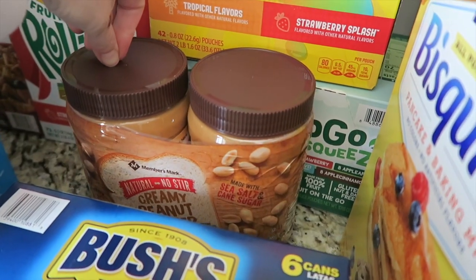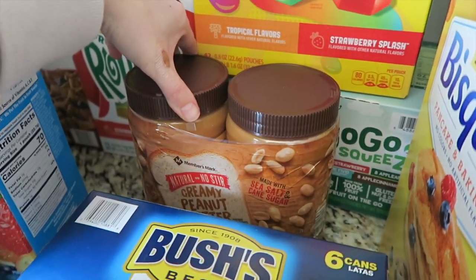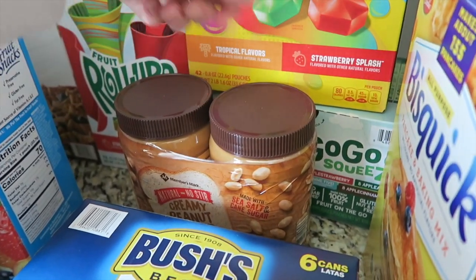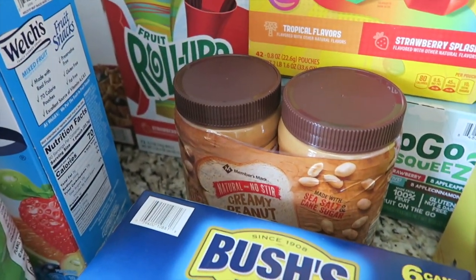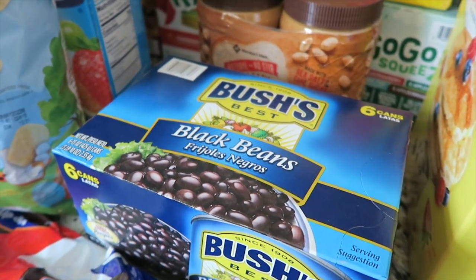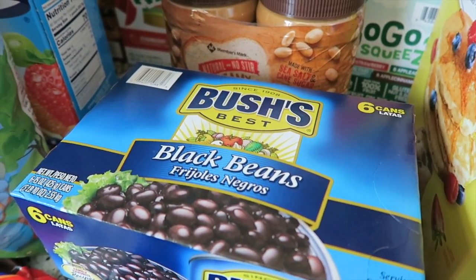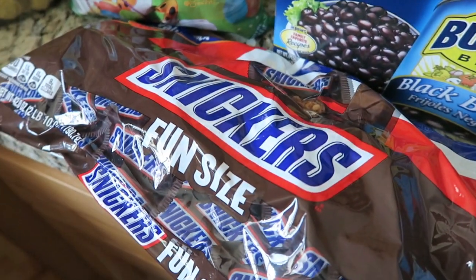Peanut butter — we go through this like crazy. I wasn't going to buy it because I've complained before that with the big canisters it's really hard to get to the bottom and it gets all over my fingers, and I don't like the feeling of peanut butter on my fingers. But for the price, I'll suck it up. We go through black beans a lot — I think this was like five dollars and some change, so it was a lot cheaper than buying an individual one at Walmart.